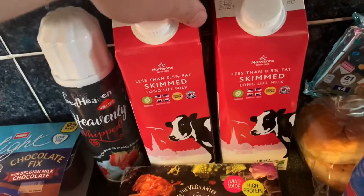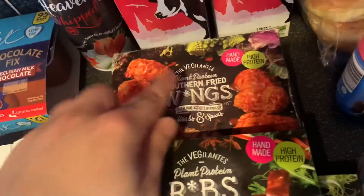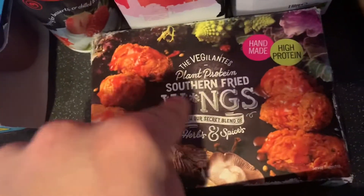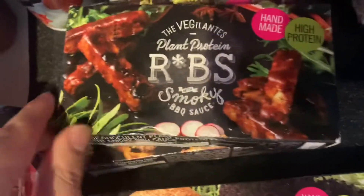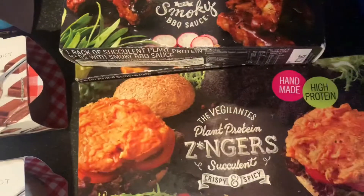I also got two of their long life milks — I think they were 90p each. Then these are the new vegan mains out in there; they're currently £2 each. Look how good the stir-fried wings look — they look absolutely divine. Then I got some ribs as well — high in protein, they're handmade, they look really good, and they've got a smoky barbecue sauce. My mouth's watering over them.